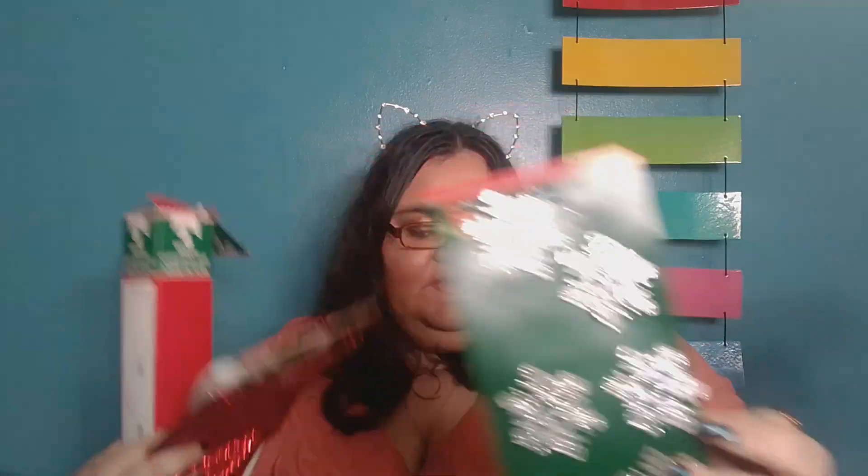What else did we get? What other decorations should we get? We got these ornaments. How cute — these ornaments!